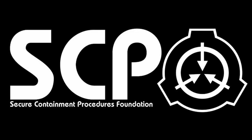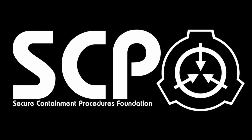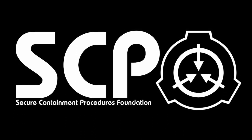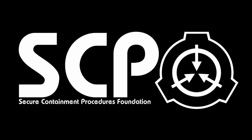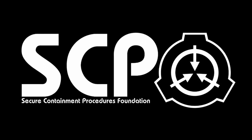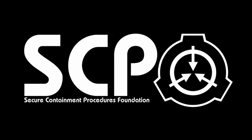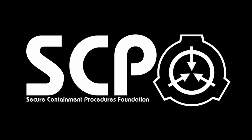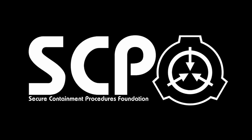SCP 001. The following files have been classified top secret by order of the administrator. General Notice 001 Alpha: In order to prevent knowledge of SCP 001 from being leaked, several or no false SCP 001 files have been created alongside the true file or files. All files concerning the nature of SCP 001, including the decoy or decoys, are protected by a memetic kill agent designed to immediately cause cardiac arrest in any non-authorized personnel attempting to access the file.